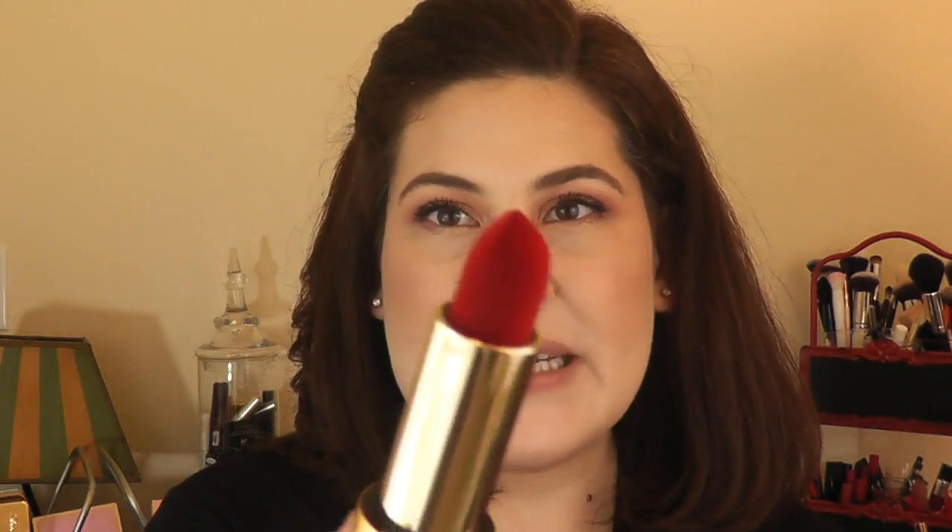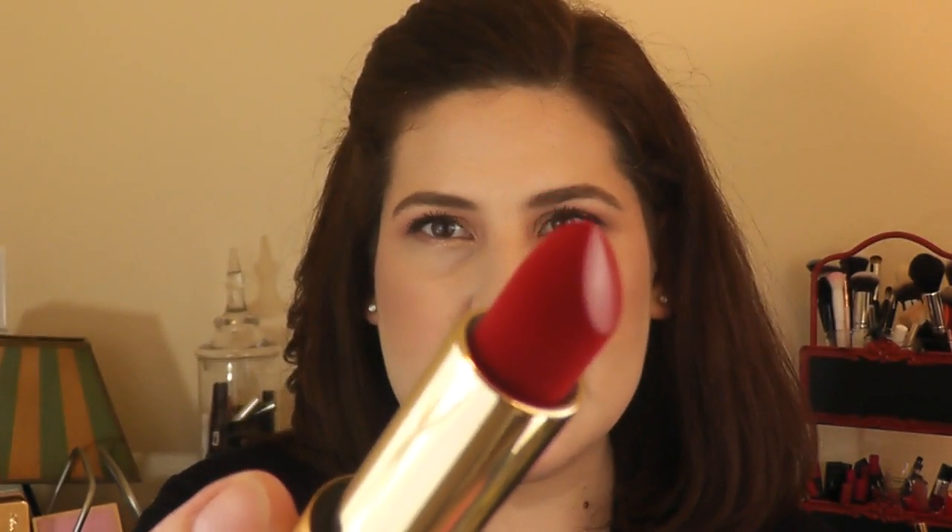I decided to get the set that had all three of the lipsticks, so I have all three of them here. I wanted to not only talk about it a little bit, but also show you what the shades are and do some swatching. This first lipstick is called Velvet Ribbon. I wish you could see it up close in person, because you can see the shiny surface is where you apply it to your lips, but the rest of it really does look like it's encased or covered in velvet.